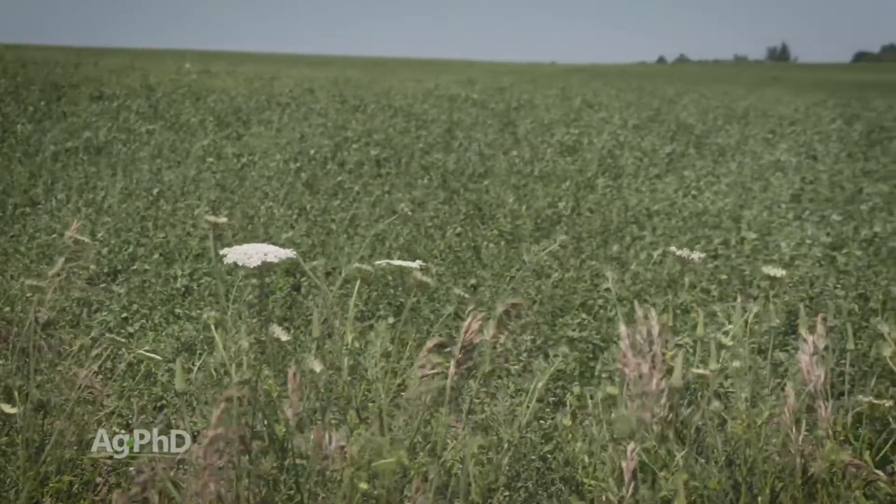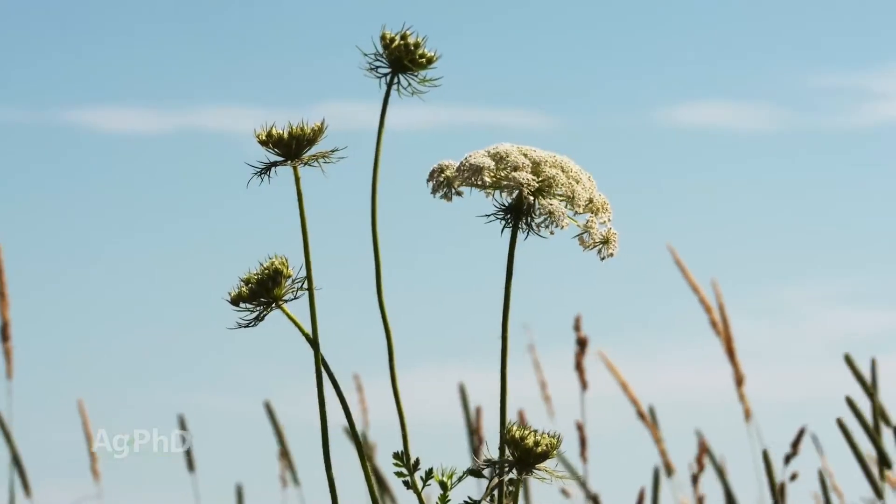Here's why we see it let go the first year — wild carrot usually shows up in pastures, roadside ditches, fence lines. It's not crop areas where we have the big problem.